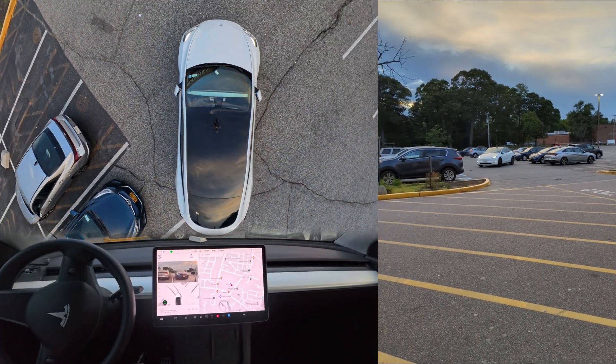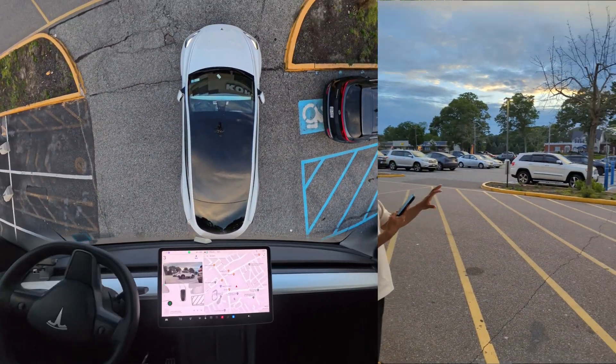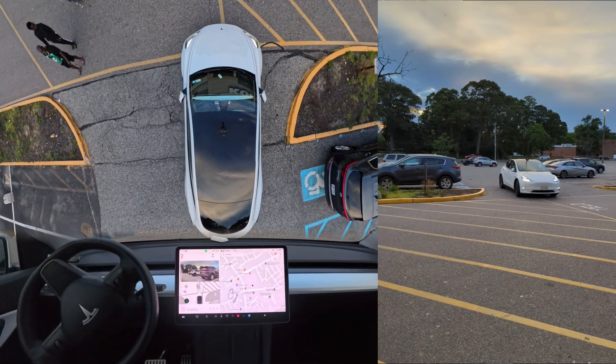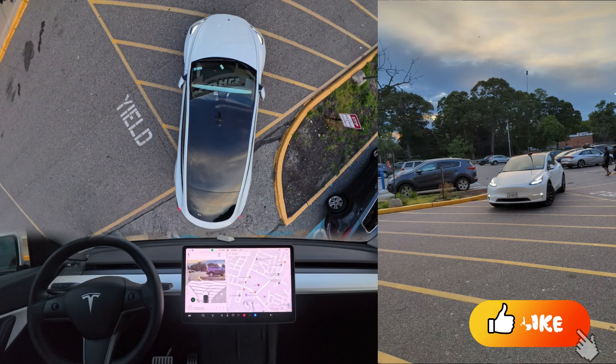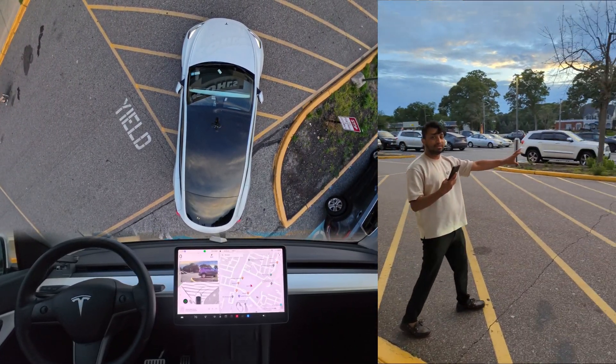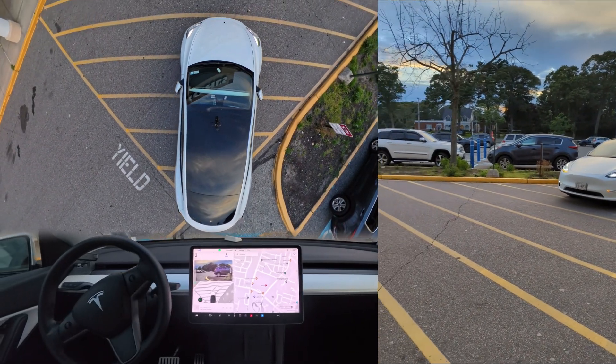The car is coming to us without any hesitation and without a driver in the seat — it looks very nice. The car just braked over there, so it probably stopped for something. It stood still for a moment and now it is coming again.